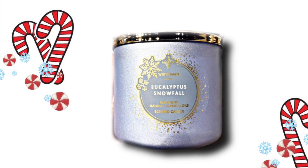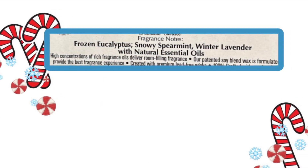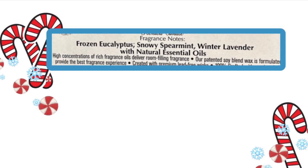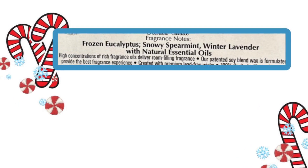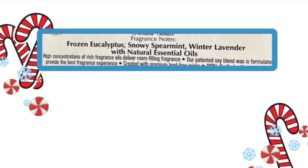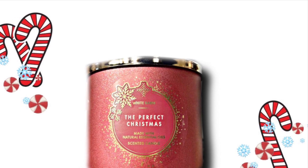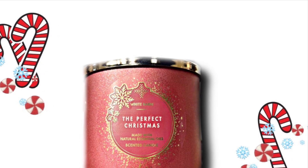So the first one is Eucalyptus Snowfall and the scent notes are Frozen Eucalyptus, Snowy Spearmint, and Winter Lavender. I like Eucalyptus and I think this one sounds nice. I shared with you the rest of this collection yesterday or the day before — remember how they all have an ornament on them with snowflakes? So this is part of that collection.